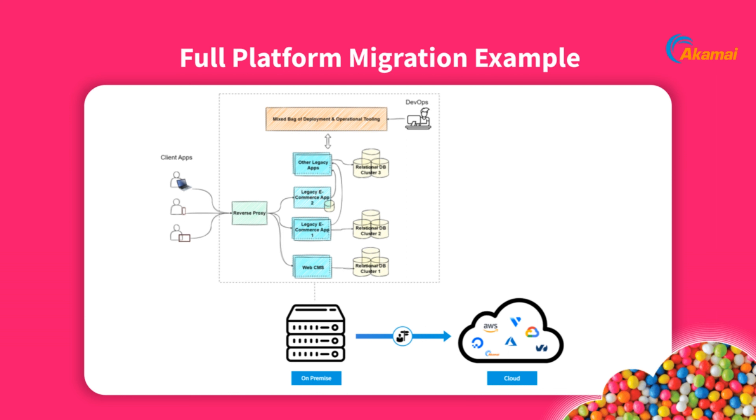An enterprise ERP tightly coupled to e-commerce and other applications may not be ready for the foreseeable future. A scenario with a website, multiple e-commerce sites, a combination of legacy and monolithic applications, and a mixed bag of deployment tooling is a common scenario organizations face. This might be a scenario to look beyond the big three when choosing a cloud provider.